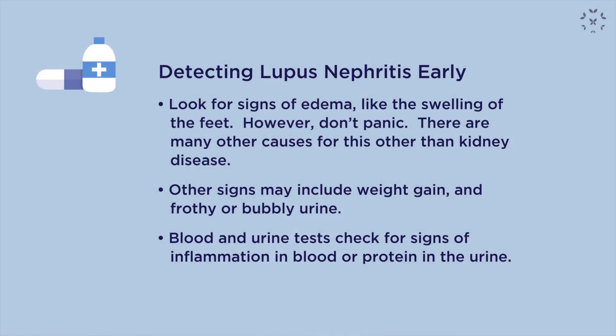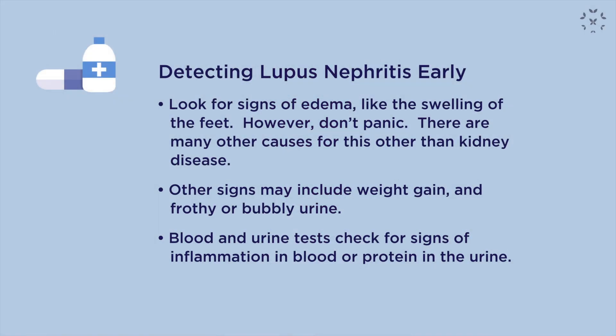Lupus nephritis is a really big deal. We may not be able to prevent it, but we can try our best to detect it early enough to prevent chronic damage. If we can treat the inflammation, the scarring and damage will not occur. So the next question is: how do we detect lupus nephritis early? We need you for that — we need you, as someone living with lupus, to be vigilant for any signs of lupus nephritis.